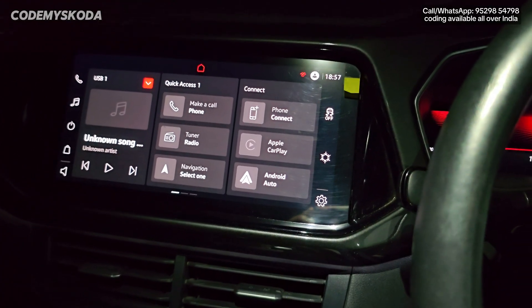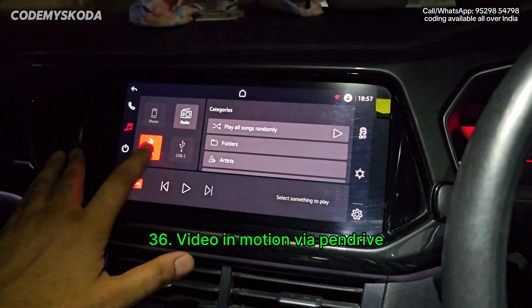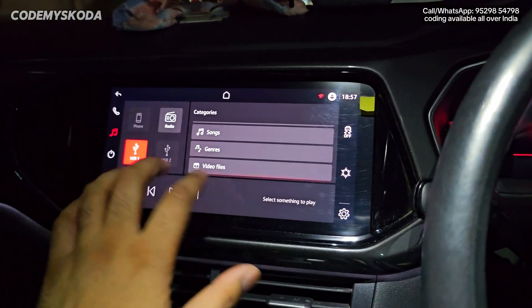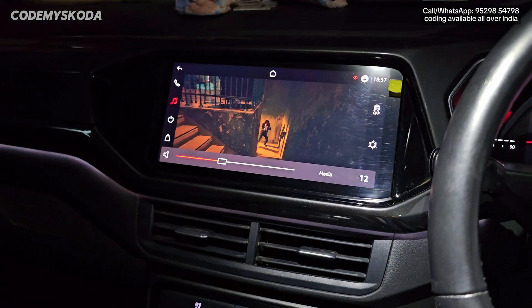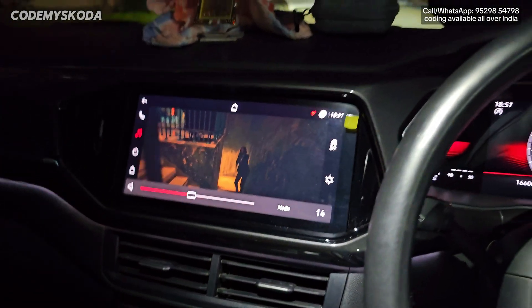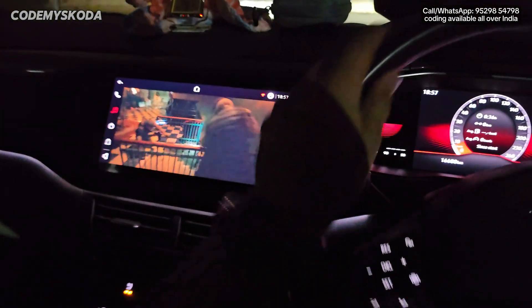This next feature is called video in motion via pen drive. I click on the music icon, select USB 1, go down, click on the video files, and play the video. You can see the video is playing, and if I start moving in the car the video will still be playing. This is called video in motion.